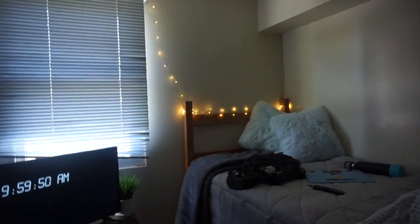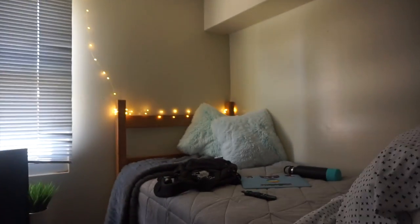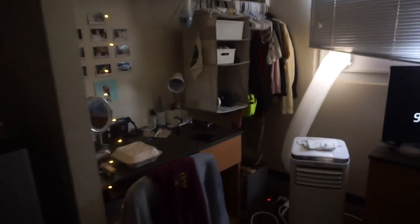I also have these fairy lights going around my side of the room. The little plug is down here — you can kind of see them. They go all around, and when it's dark and I just have those on with my TV it's just such a vibe.